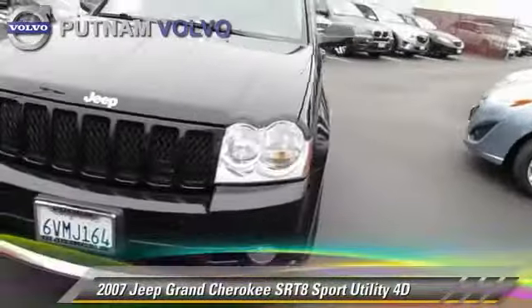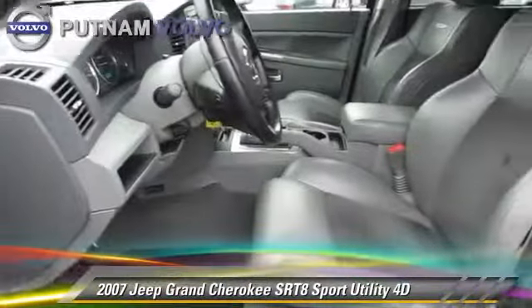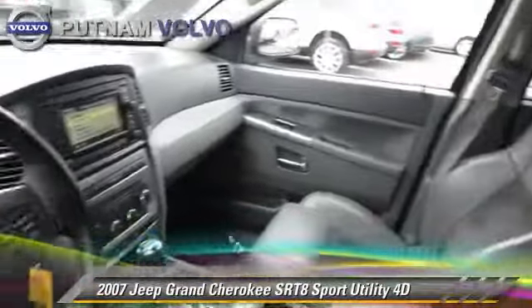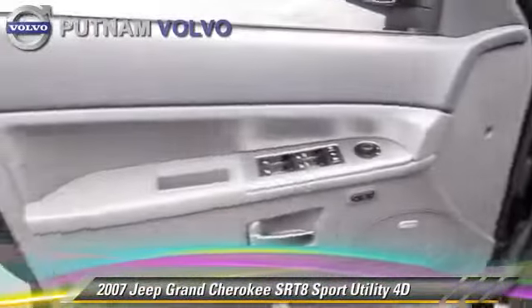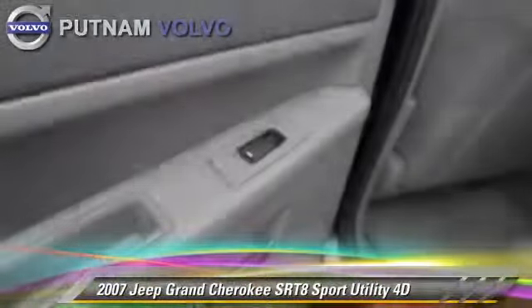Powered by a Hemi 6.1 liter V8 engine with an automatic transmission, this four-wheel drive sport utility vehicle is well equipped. This Jeep features alloy wheels, tilt wheel, and four-wheel drive.